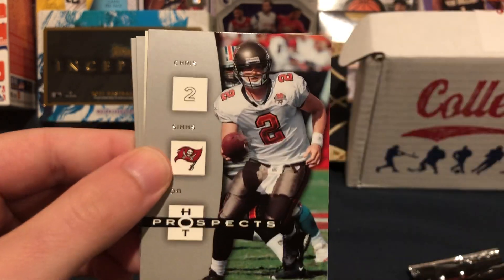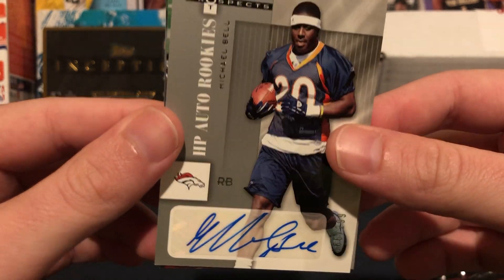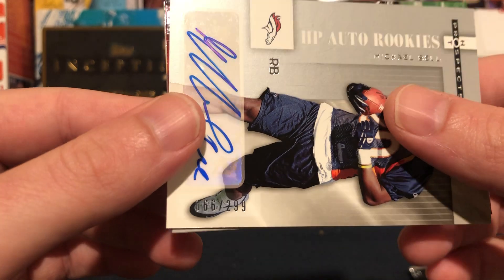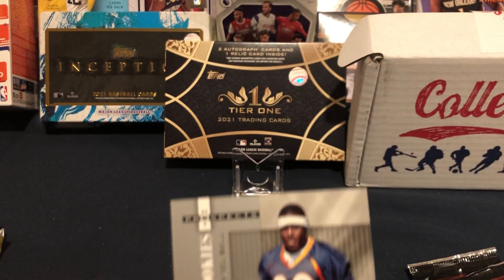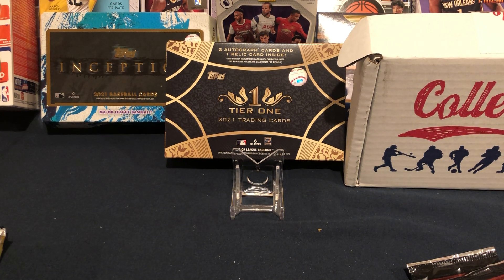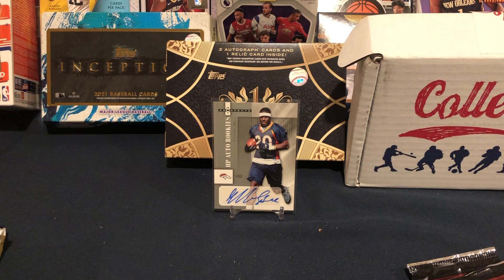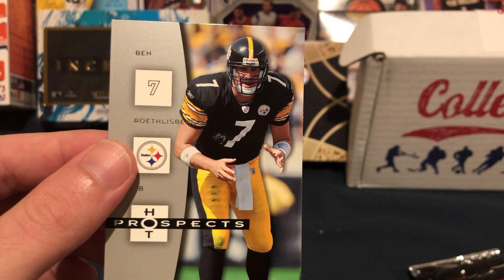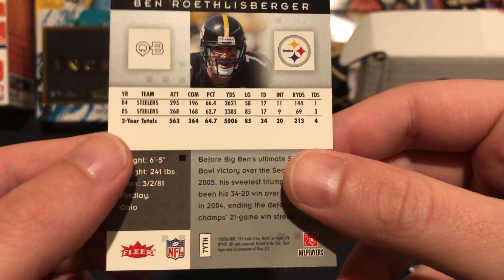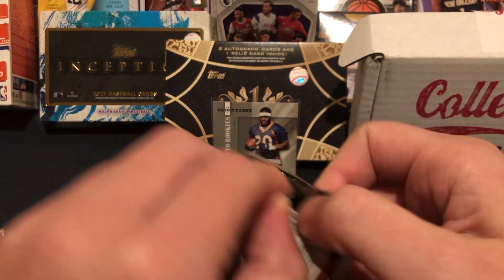Second Hot Prospects pack: Brett Favre to start, Chris Sims, and then — we got an auto! A Michael Bell auto, number 66 of 299. I like the way this is starting. That is awesome — second pack, first hit. Let's get him sleeved up. Liking the Collectible Card Club for this month. Not a huge name but it's a hit. Also TJ Houshmandzadeh and an early Big Ben Roethlisberger — his third year. Two packs in, two numbered cards, one with an auto.